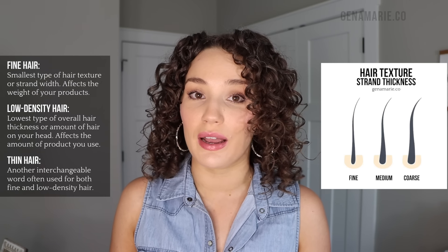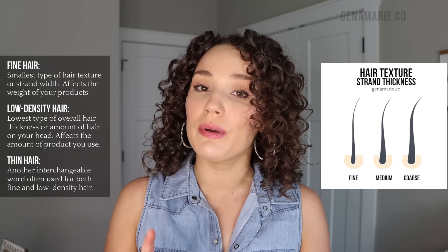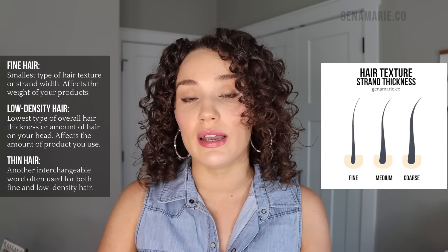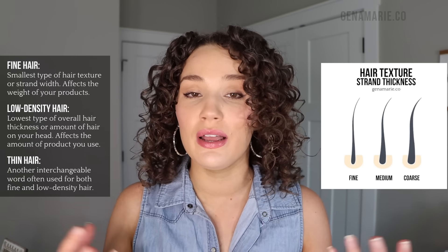Let's first clear up a few terms. What is the difference between fine curly hair, thin curly hair, and low density curly hair? Because you will hear me use those terms a lot, and it really helps to have a good understanding, especially when you're picking products and learning how to take care of your curls. Fine curly hair is a type of strand thickness, or texture, which can be fine, medium, or coarse. If you have fine curly hair, you have the smallest width of individual hair strands. This is probably the most important thing to figure out about your curls because products tend to vary in weight.